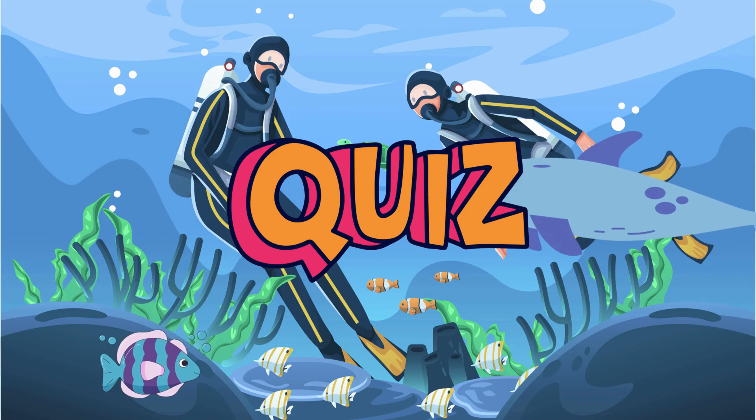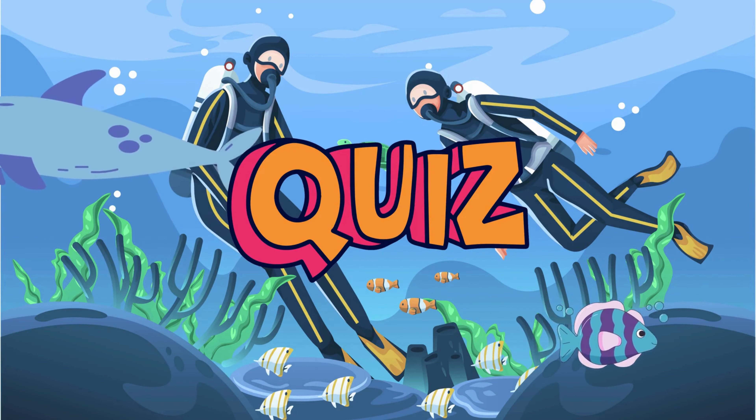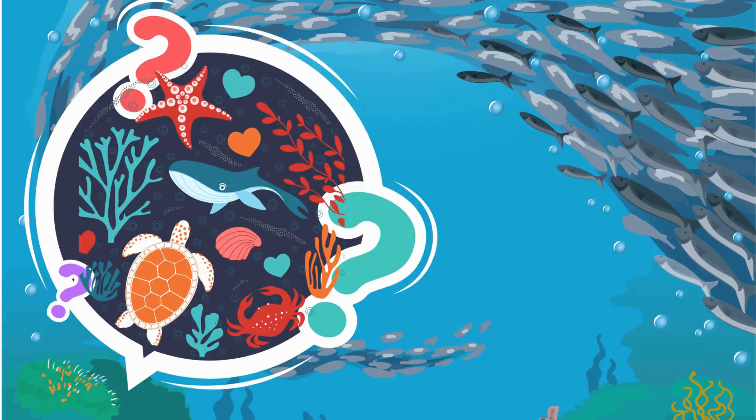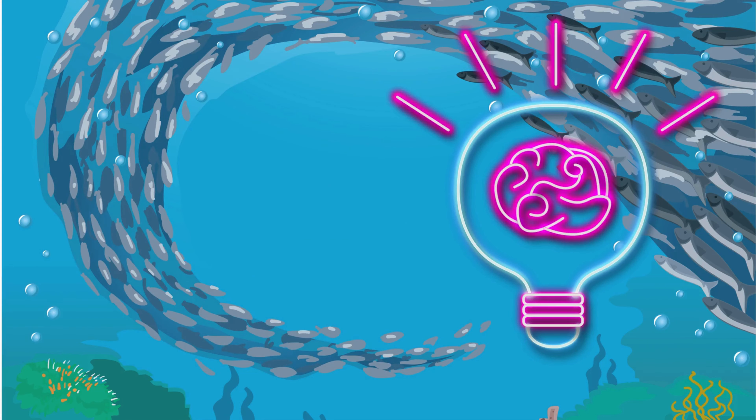All right, ocean experts, it's quiz time! Let's see how much you've learned about marine life. I'll ask you a few fun questions, and I want you to give it your best shot. Are you ready? Here we go!